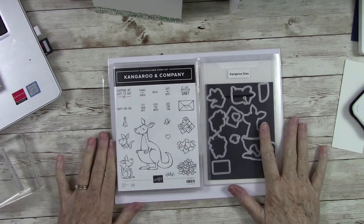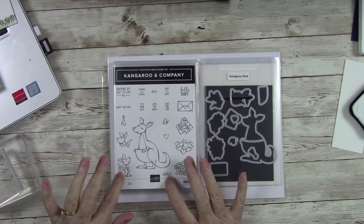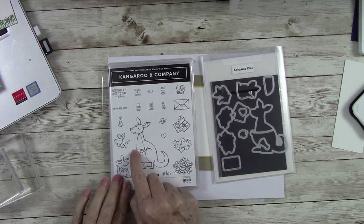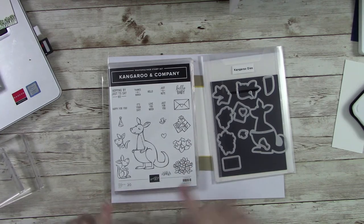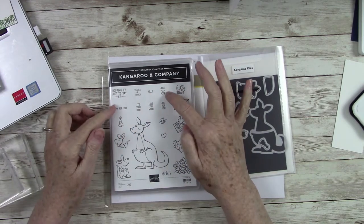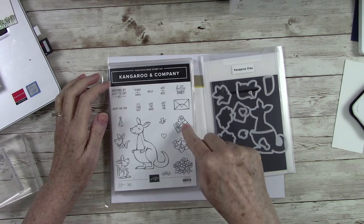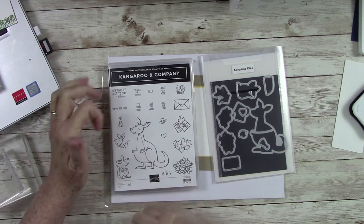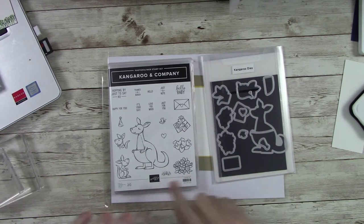Today we are going to work with this set called Kangaroo and Company. I love love love this — it is so cute. It comes with coordinating dies that are absolutely precious. The dies actually cut out the little pouch so you can stick flowers, hearts, baby envelopes, and packages into her little pouch. There's a party hat, tiny little sentiments like 'hopping by just to say hi,' 'thanks a bunch,' 'hello baby,' 'just for you,' 'love you so much,' and a little sprig of grass. We're going to build a scene on a card today.